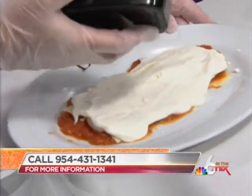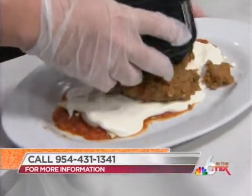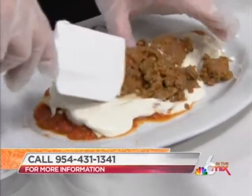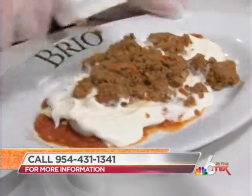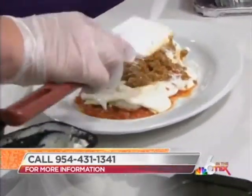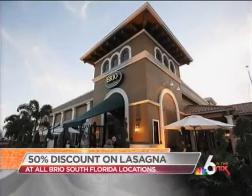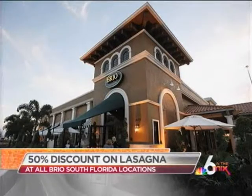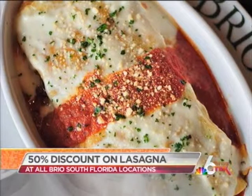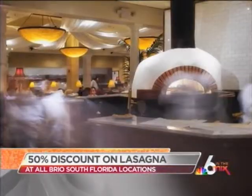As we finish up, we have the meat on there — this is our bolognese sauce. How can we celebrate National Lasagna Day at Brio? You stop in at Brio today and we're doing all of our lasagna half off. This dish would be half off at nine dollars and eight cents.